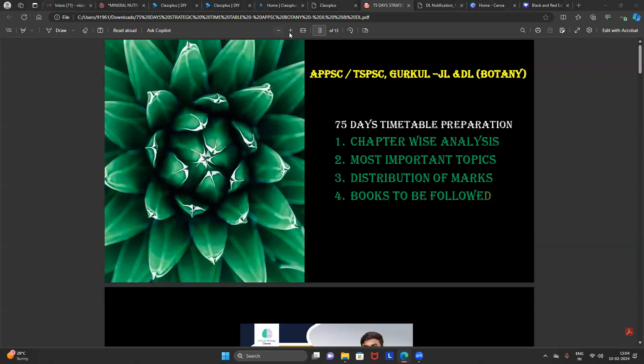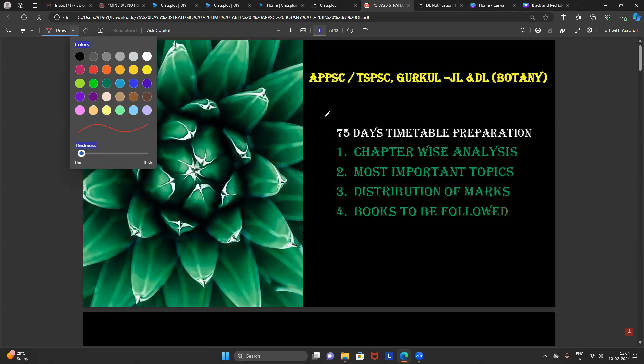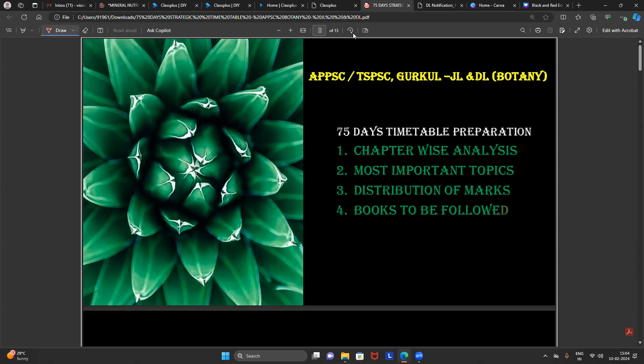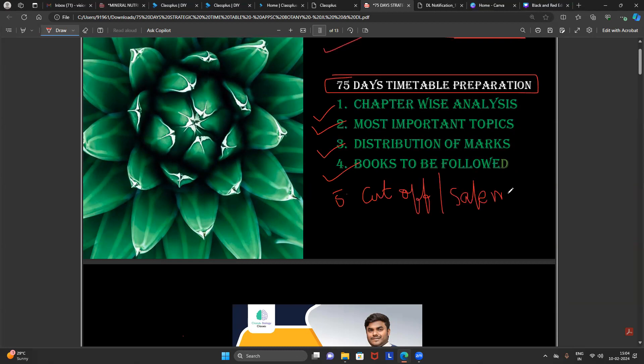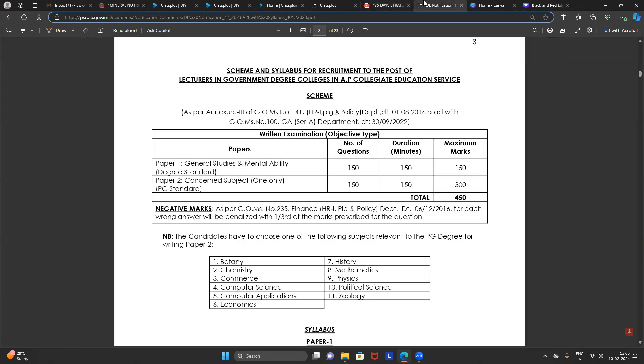Good afternoon everyone. In this session, I am going to explain how to prepare for the APPSC Botany exam for the JL and DL categories over these 75 days. We will discuss major strategies, complete chapter-wise analysis, how many marks to expect from every single unit, most important topics in every chapter, how marks are distributed across units and books to follow, and cutoff or safe marks to crack the exam.